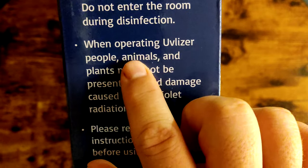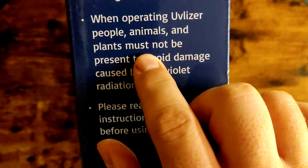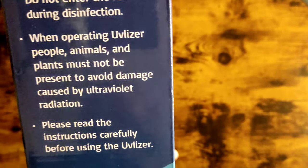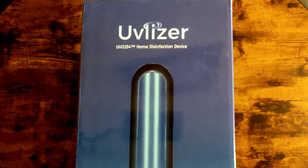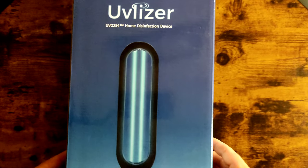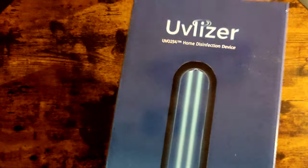You cannot go back into the room for like 40-50 minutes — this is serious stuff. When operating the ozonizer, people, animals, and plants must be removed from the room. Even if you have a live plant, it's gotta go. I don't know where this girl got this from, but you can buy it online — Amazon or something. I thought it was a joke at first, but it ain't no joke.